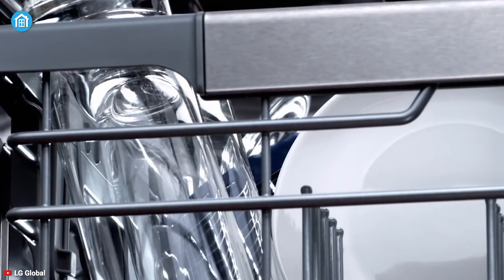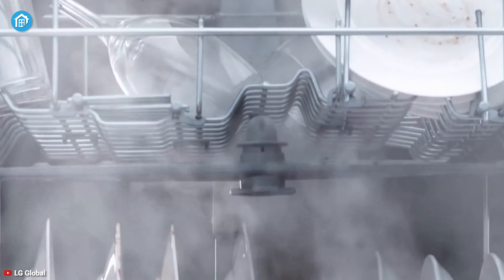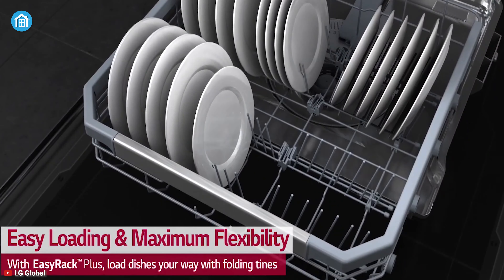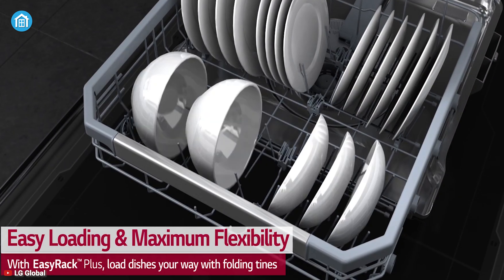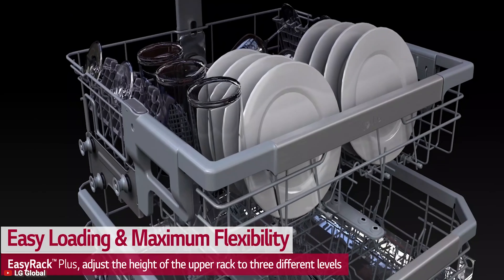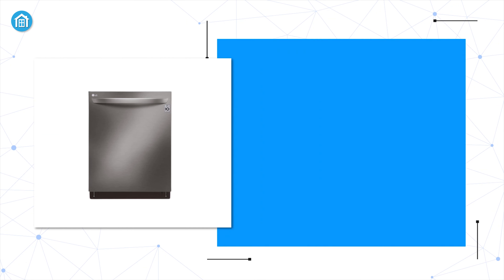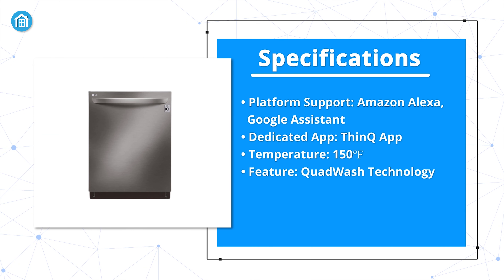Compatible with Amazon Alexa and Google Assistant, you can turn on or off the cleaning process with your voice command. Moreover, through the ThinQ app, you will be notified when the dishes are clean and much more. The Easy Rack Plus design of this dishwasher includes three height settings and lets you fit more dishes and run fewer loads, so you will be done with your cleanup in no time.